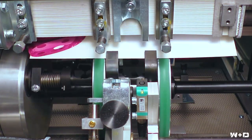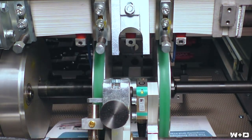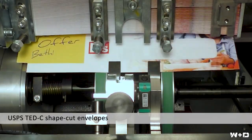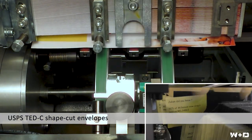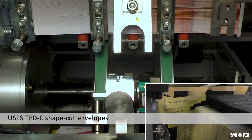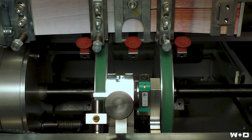The W&D BB820+ will also reliably process non-standard envelopes — envelopes with large or double windows front and back, coated envelopes, heavier stock, USPS C-shape cuts, and fully personalized outer envelopes.